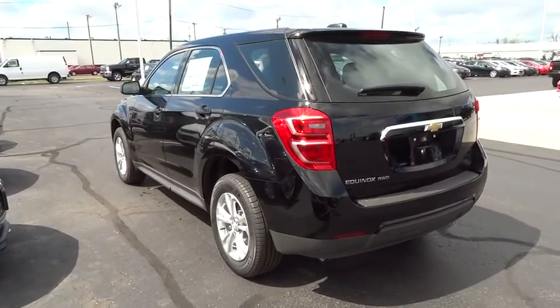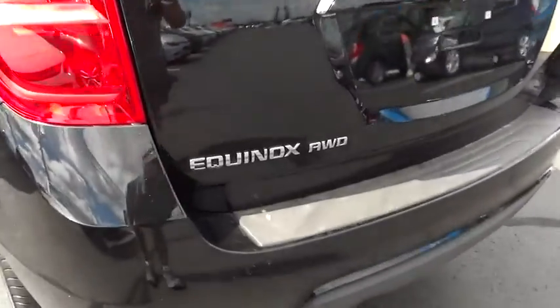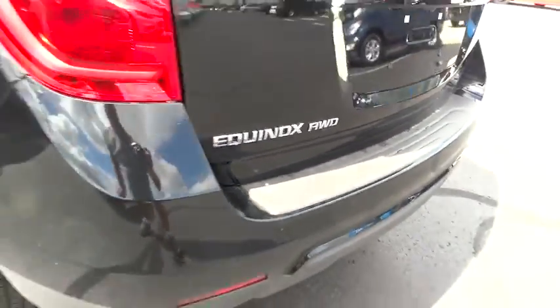Brake assist, remote keyless entry, tachometer, Sirius satellite radio, panic alarm, driver vanity mirror, power driver's seat, front bucket seats.